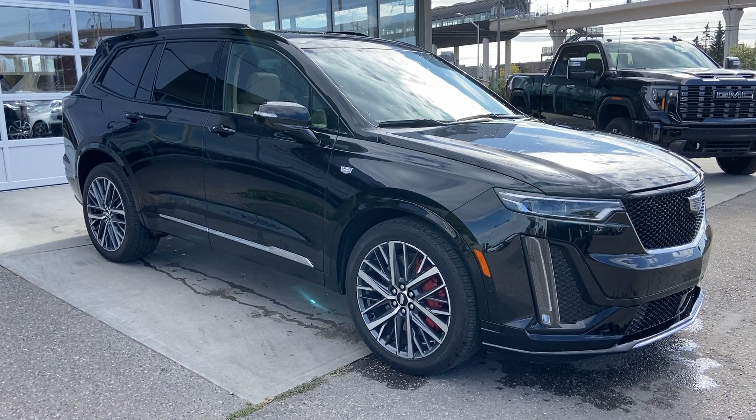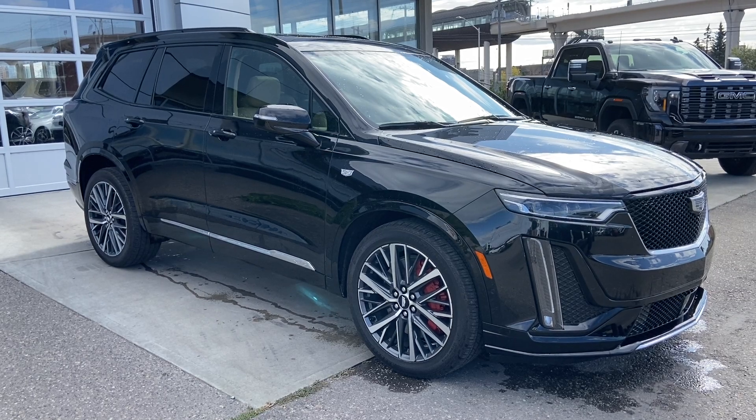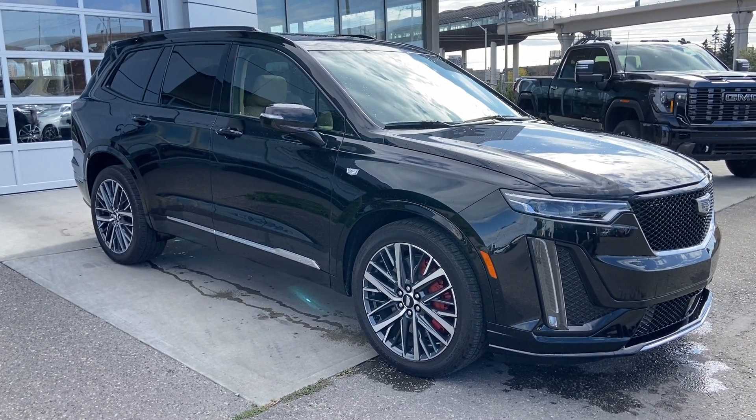Welcome to the 2023 Cadillac XT6 Sport in Stellar Black Metallic. This SUV is powered by a 3.6-liter V6 bolted up to a 9-speed automatic transmission.